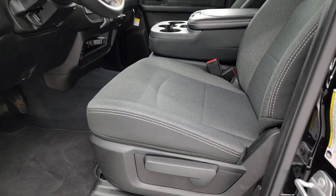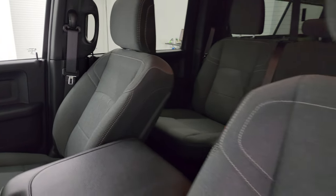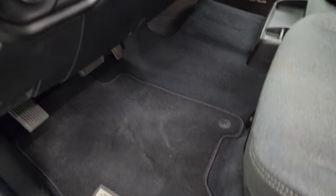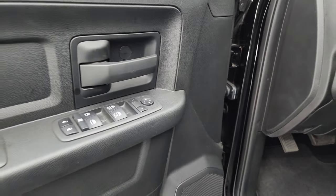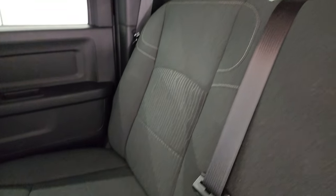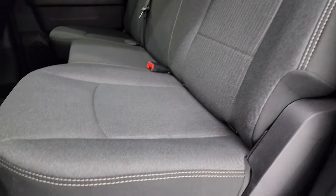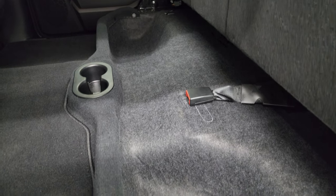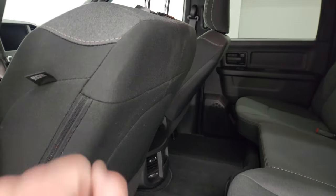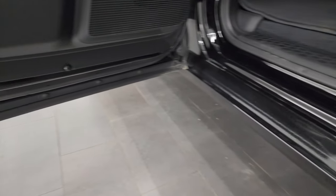Inside, the Tradesman Level 2 package gives you the dark charcoal and black cloth interior. You get the 40/20/40 split bench seating in the front — no rips, no tears, no stains — very nice and clean. Factory floor mats, auto headlamps, tilt steering wheel, power windows, locks, and mirrors. Back seats are just as clean as the front — no rips or tears back here. It does have the LATCH child safety system for any child car seats. Power sliding rear window with built-in rear defrost. These seats fold up for extra storage, and the carpeting and floor mat back here are in very nice condition. You get side curtain airbags and child safety locks on the back doors, and the inside and bottoms of the doors are all in fantastic condition.